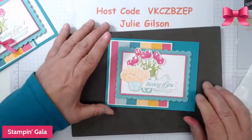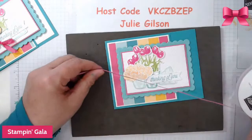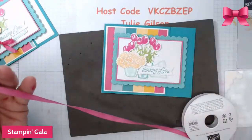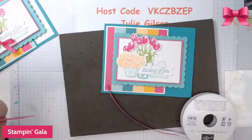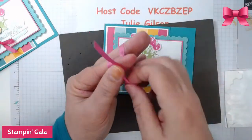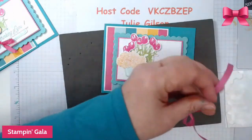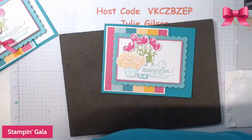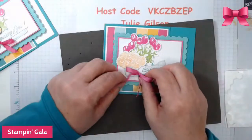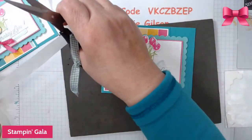Instead of coloring the ribbon this time, I have Magenta Madness ribbon — it's no longer available — so to save time I'm just going to put this ribbon on because you already saw how we color the ribbon. I'll get another glue dot and then we'll do the inside of this card.